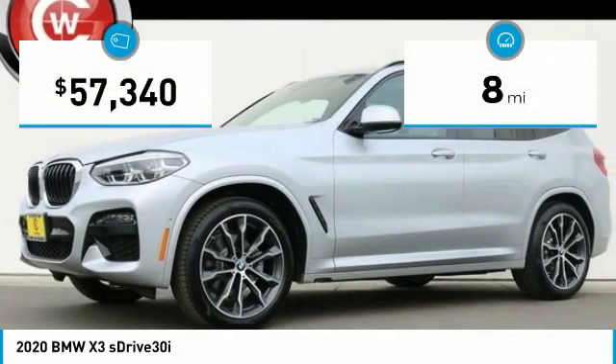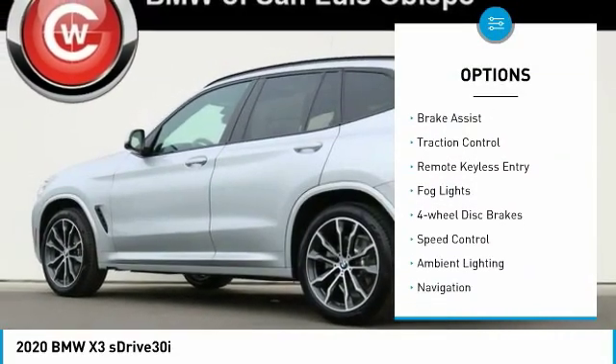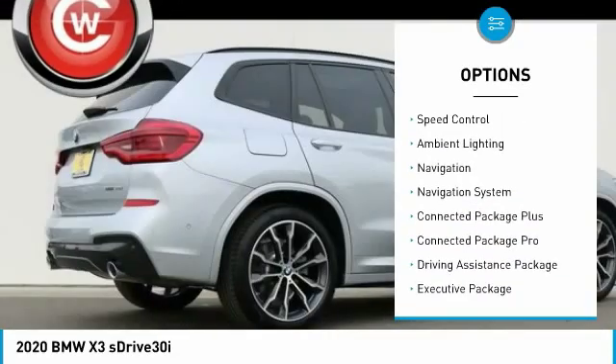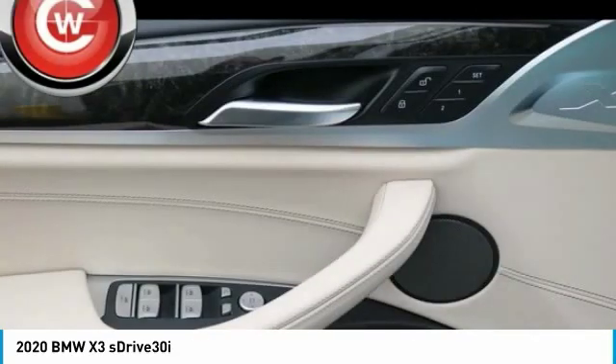This vehicle has less than 100 miles. Here are some of this vehicle's great options: panoramic moonroof, electronic stability control, power liftgate, brake assist, traction control, remote keyless entry, fog lights, four-wheel disc brakes, speed control, ambient lighting.